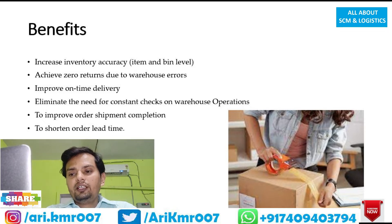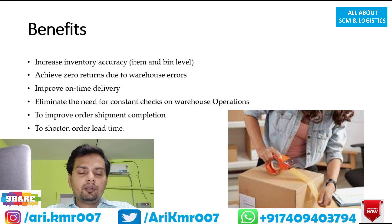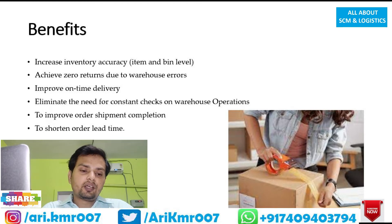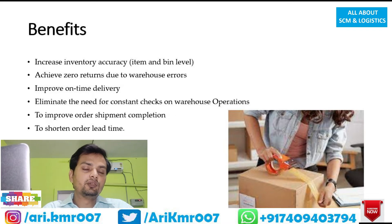Benefit number six: shorten order lead time. Lead time is the time between when you receive an order and when you complete delivery of the product to the customer. With an automated system installed, you can reduce this lead time because there is less probability of error. Additionally, automated machinery involved in the WMS helps perform warehouse operations at greater speed, which further reduces lead time.